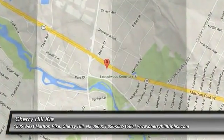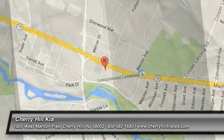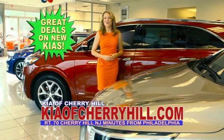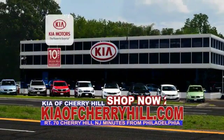Come see the car for yourself. See great deals on nearly 500 new Kias at KiaofCherryHill.com. Shop now 24-7 at KiaofCherryHill.com.